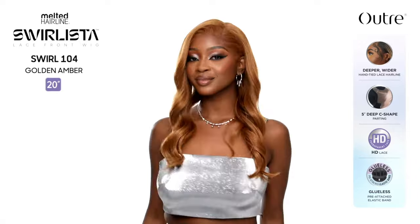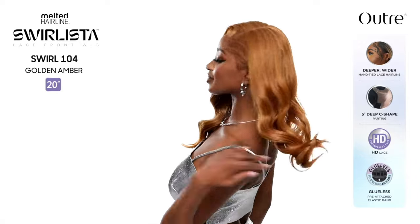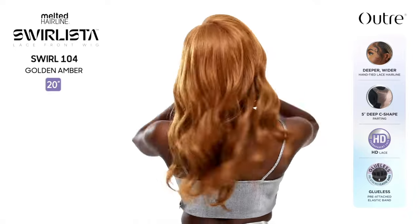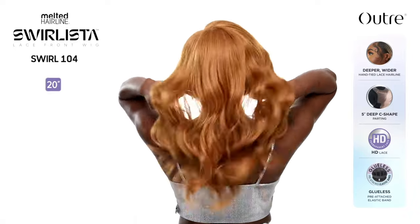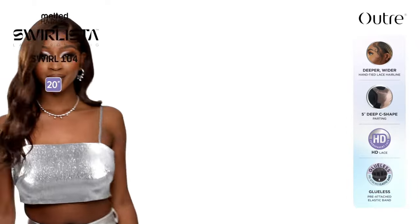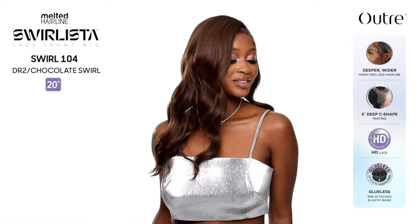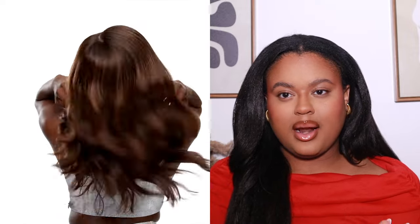Next is Swirl 104 — she's 20 inches, yaki texture wavy style. I don't think the colors listed on the website are correct, but this unit looks really, really pretty. It's more my style. She's very cute and I like how she looks, but it's not a unit I feel like I absolutely need. There are a lot of units I'm obsessed with, so this one is a maybe for me.